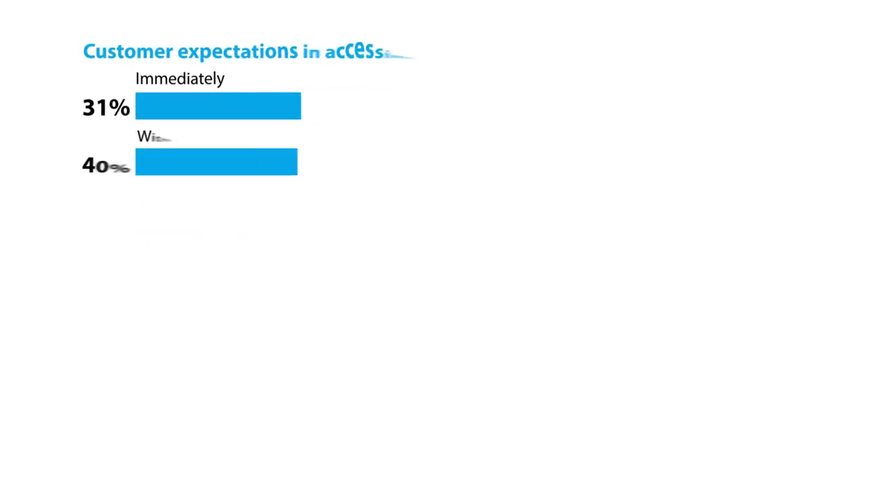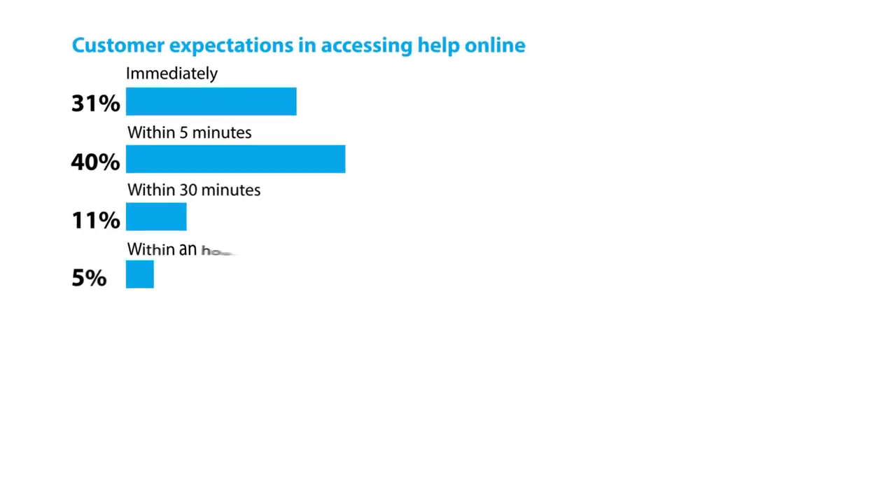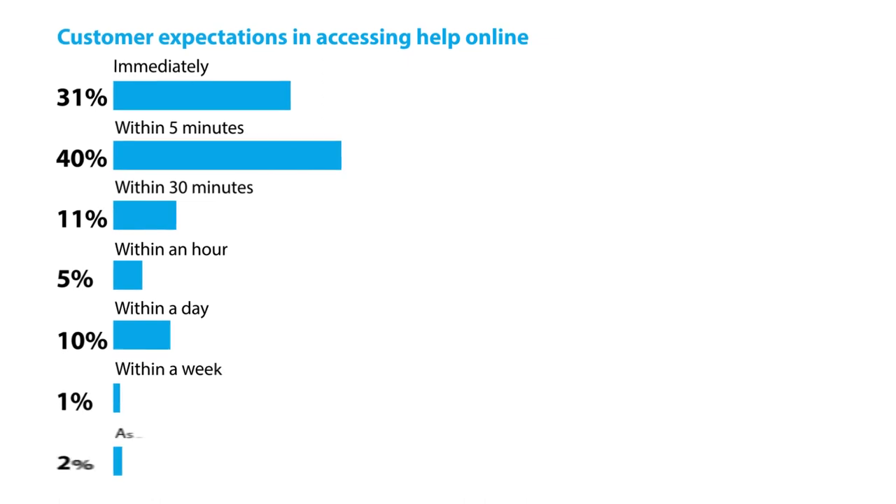In today's fast-paced, interconnected world, the vast majority of consumers simply can't stand waiting to be helped. When they want answers, they want them immediately. As the above graph shows, the vast majority of consumers typically expect to be helped within at most an hour's time. Nearly one in every three consumers actually expects immediate assistance when reaching out to a company's online support staff.